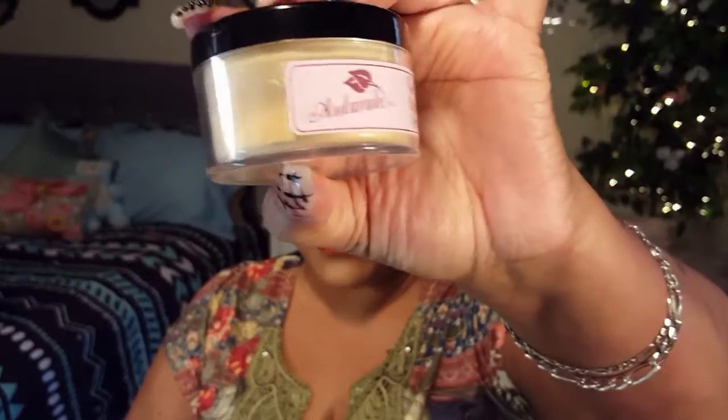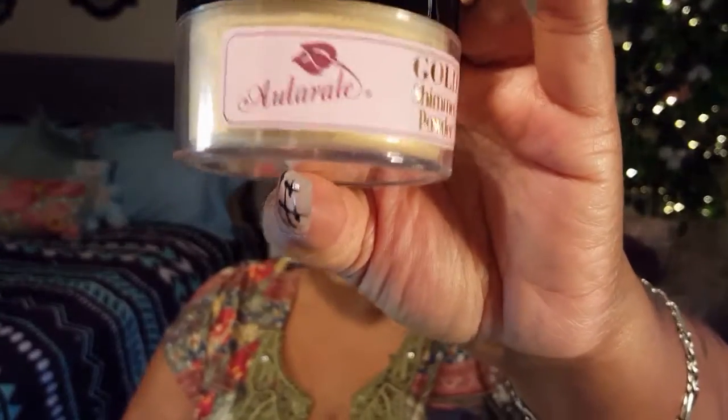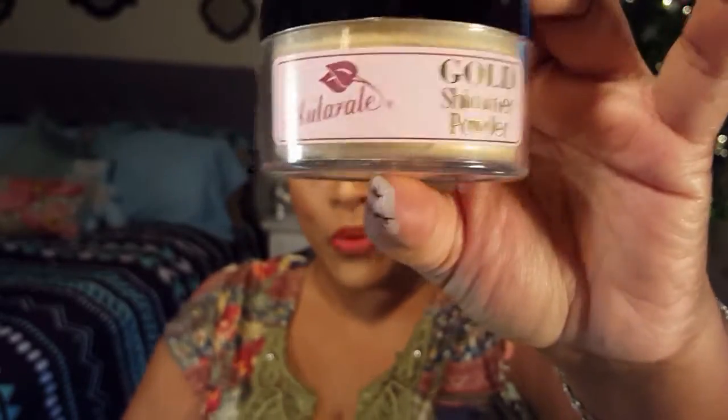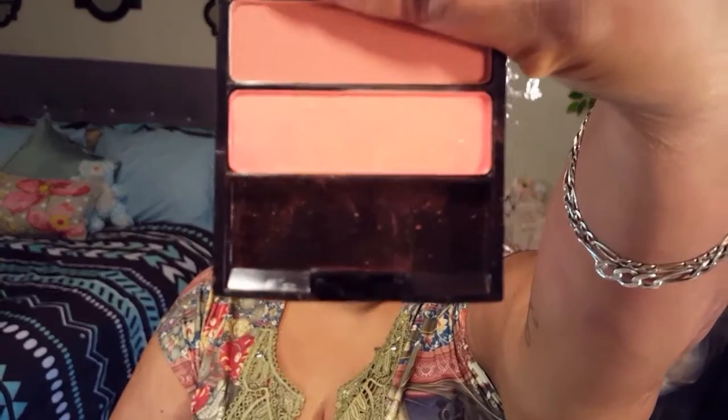For this look, I used some of these products, which you'll see in the video. Right now I'd like to swatch the lipsticks and the Gold Shimmer Powder — I forgot to show you that. The gold powder comes in this loose powder container right here with the Alloral logo and Calla Lily. Starting with the blushes — they are so pigmented and smooth.